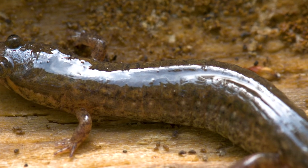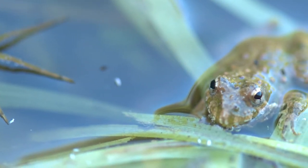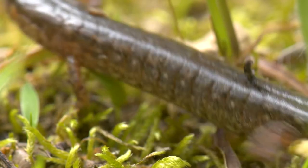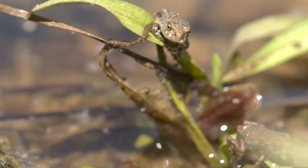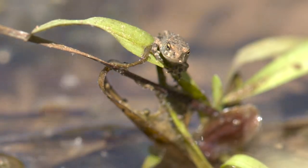Amphibians also have a thin, permeable skin, allowing them to absorb liquids and gases and keep their skin moist and functional. This ability comes with a cost, however. Because they absorb what's around them, pollution and habitat loss can be devastating. Therefore, many amphibians are known as indicator species because they indicate a healthy, clean ecosystem.